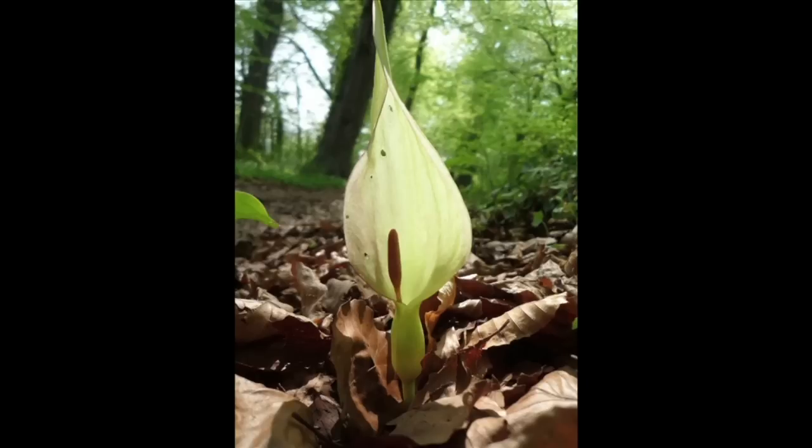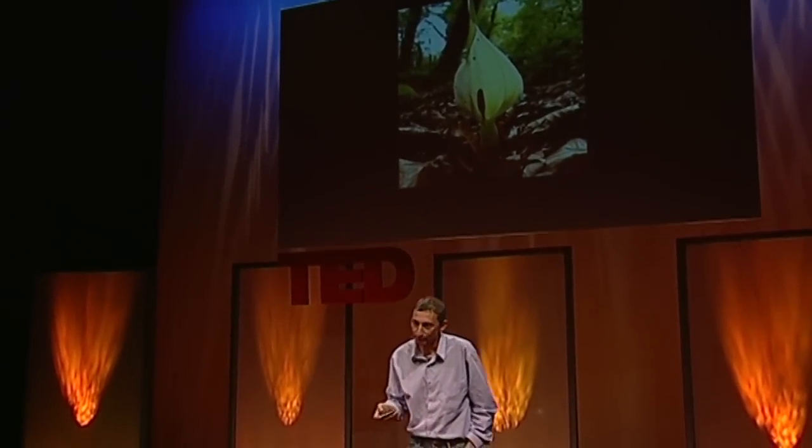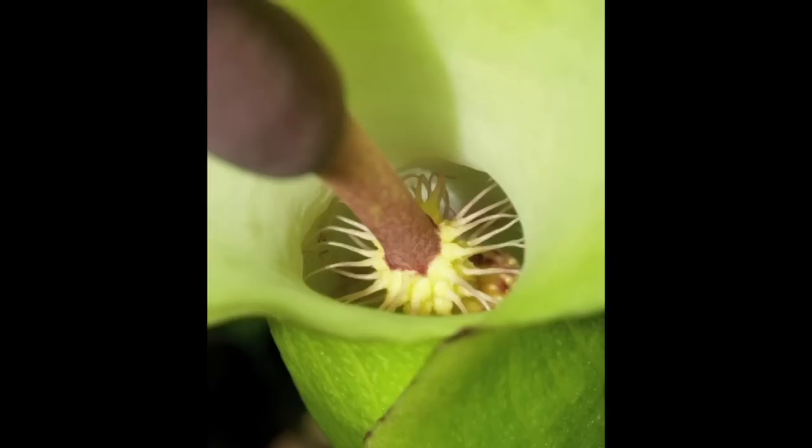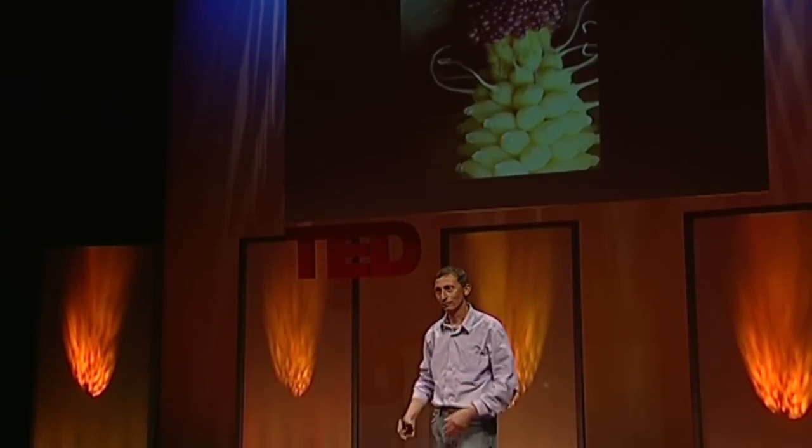Here's arum maculatum — lords and ladies, or cuckoo pint in this country. I photographed this last week in Dorset. This thing heats up by about 15 degrees above ambient temperature. Amazing. If you look down into it, past the Spadix, the flies get attracted by the heat which is boiling off volatile chemicals — little midges — and they get trapped underneath in this container. They drink this fabulous nectar, and then they're all a bit sticky. At night, they get covered in pollen which showers down over them. And then the bristles wilt and allow all these midges out covered in pollen. Fabulous thing.